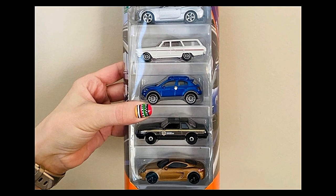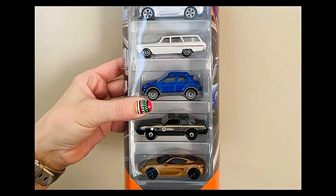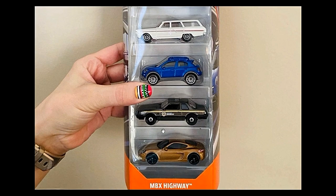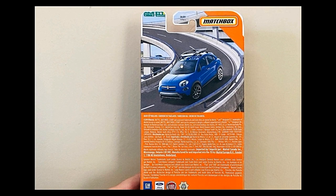Probably my least favorite in the set is the 2016 Fiat 500X in blue. My second favorite is the 1993 Ford Mustang Highway Patrol — I love police cars and this one looks amazing. The last one in the set is the Porsche Cayman. Overall a good-looking five-pack from Matchbox.